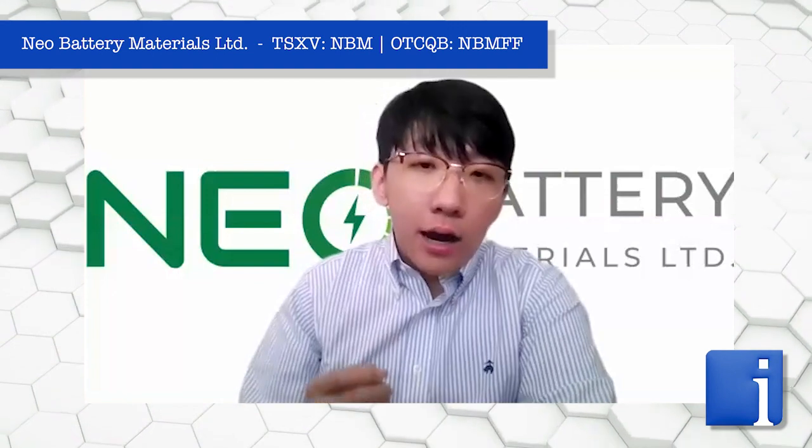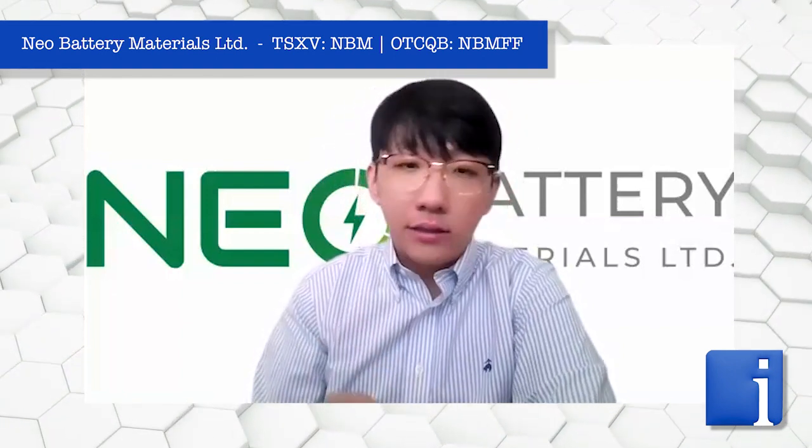Currently with our optimization of our silicon anode materials, we have recently announced that we have achieved the uniform nanocoating capability of our silicon particles. What this means is that our silicon anode technology is highly dependent on how well the silicon is coated with our strong, robust polymers. These polymers protect against the volume expansion problem of silicon, which is the main deficit of why battery manufacturers and EV automakers cannot use silicon at commercial scale today.